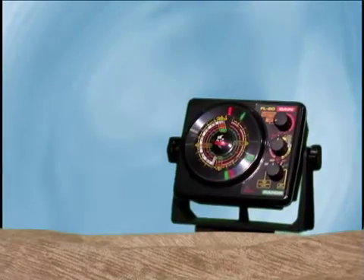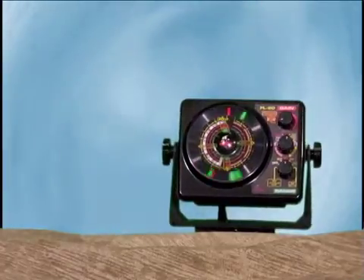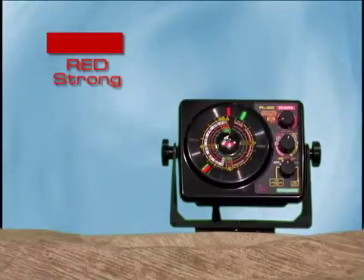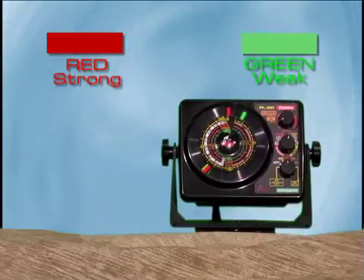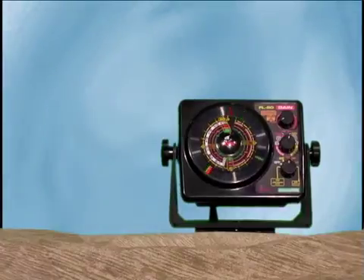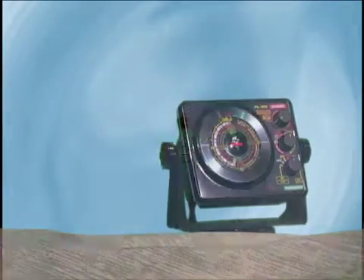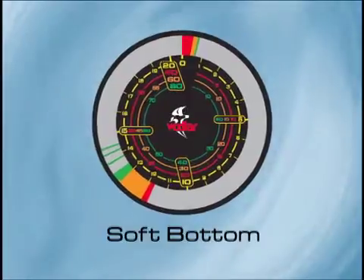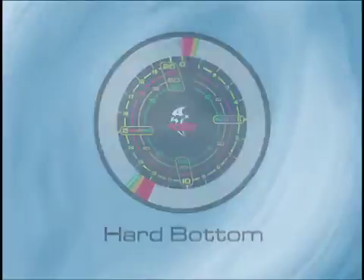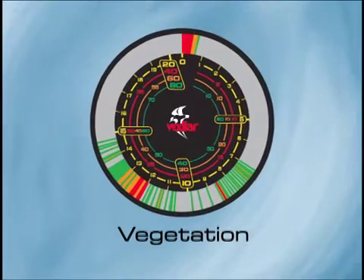All Vexilar flashers utilize a three-color display system. The colors give you more information about the strength of the signals being displayed. Red represents the strongest return signals, green represents the weakest, and orange represents medium strength signals. This helps you understand conditions below you. The colors can also help determine the type of bottom content — soft bottoms will show more orange and green than red, while harder bottoms will show more red and a narrower signal overall. Vegetation will show as weaker signals above the stronger signal of the true bottom.